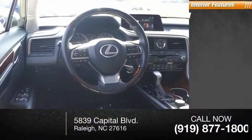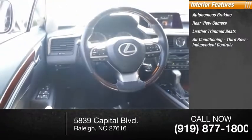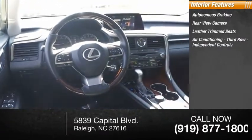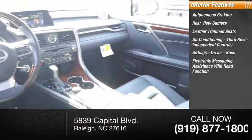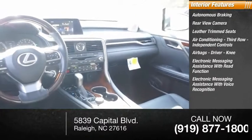Inside you'll find autonomous braking, rear-view camera, leather trim seats, air conditioning third row, independent controls, airbags — driver and knee — electronic messaging assistance with read function, and electronic messaging assistance with voice recognition.